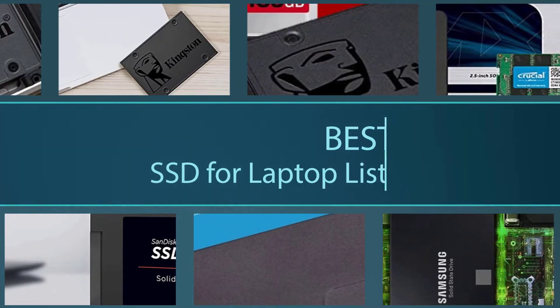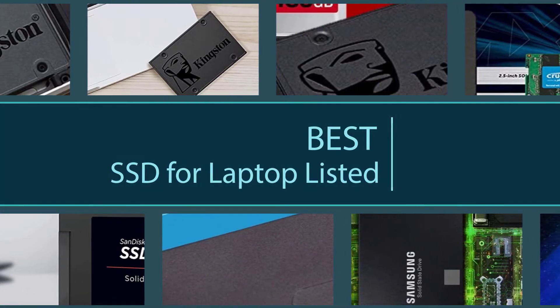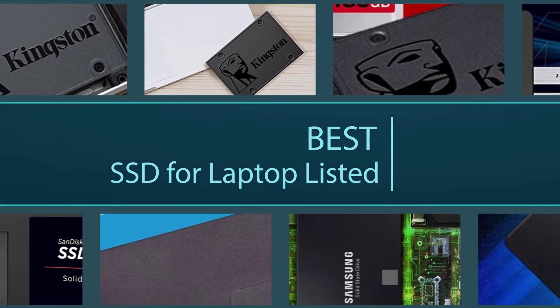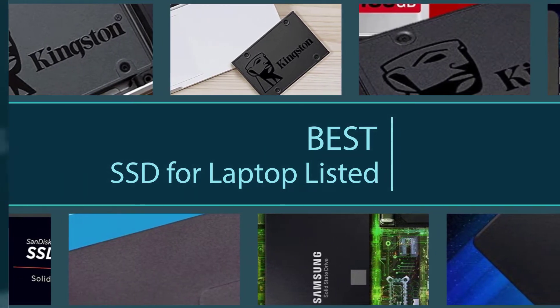It is very difficult to find good and reliable products from the online marketplace at the best price. Keeping this point in mind, we have listed the 5 best SSDs for laptops, which means you will get the best quality and the best value for money for your selected product.